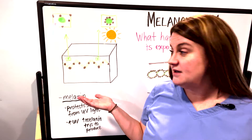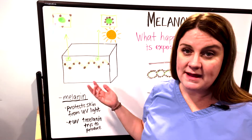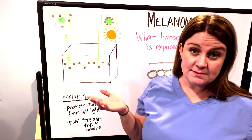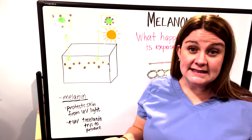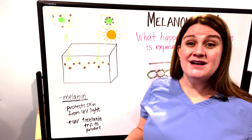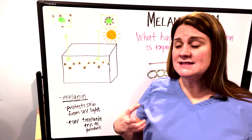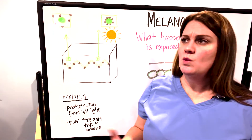If you watched my previous lecture about how moles form, you know that this is a cross-section of the skin. I only drew the bottom layer of the epidermis because that's where the melanocytes live. As you know from prior lectures, melanocytes produce melanin, which gives our skin its pigment. Another extremely important job that melanin has is that it protects us from UV light — it's our defense mechanism against the DNA damage that UV light can cause.